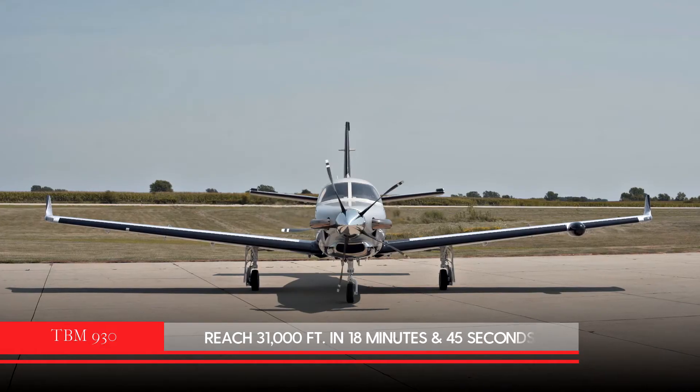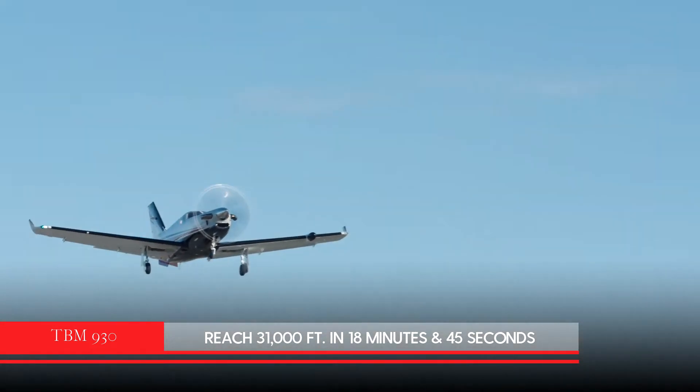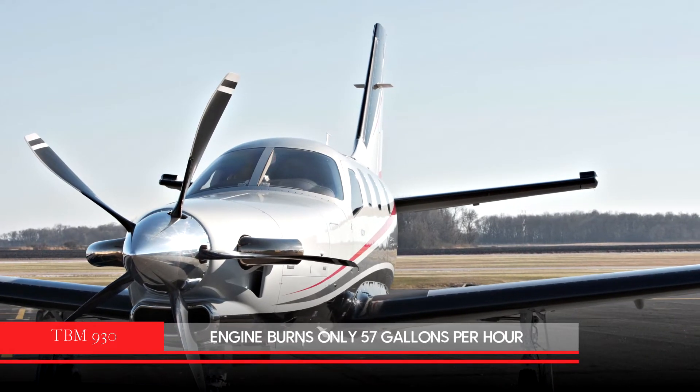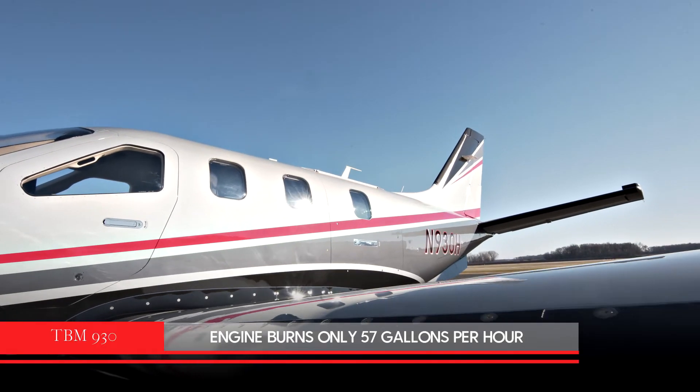The TBM 930 can reach 31,000 feet in just 18 minutes and 45 seconds, and its highly efficient engine burns only 57 gallons of fuel per hour at high-speed cruise.